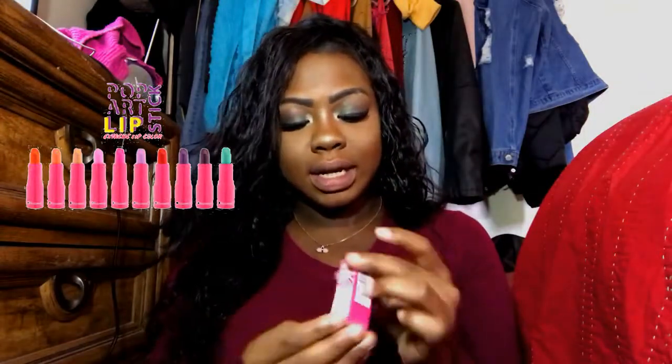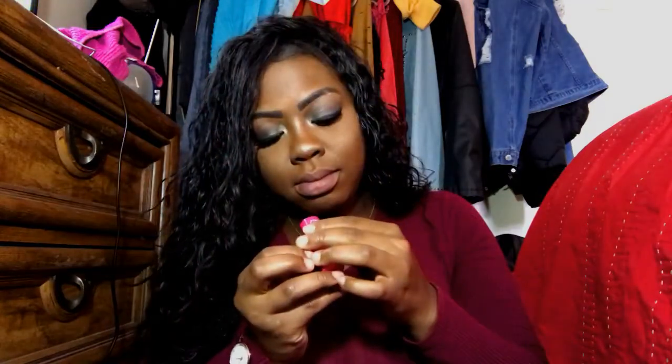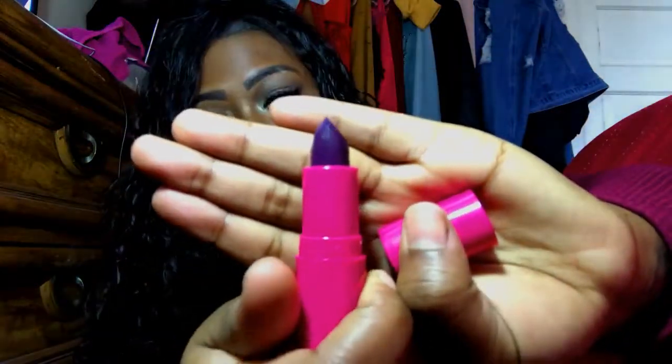I got five colors and I'll tell you the names as I go. The first color is called Crash. I'm pretty sure this is one of the purple colors I got, and this is why I really wanted these — they are so cute. The pink packaging really stood out to me, so I definitely had to get them. This is what Crash looks like — it's a pretty deep purple color.